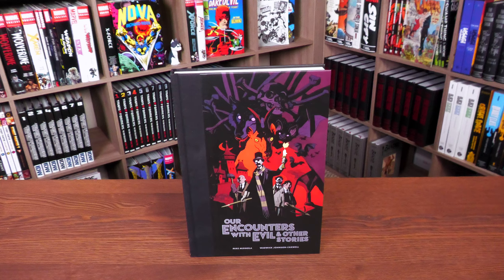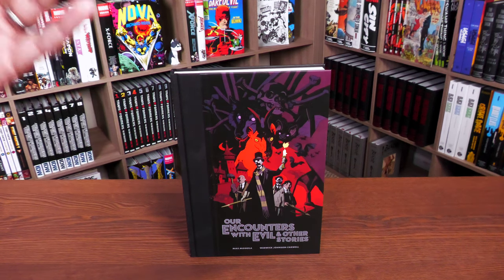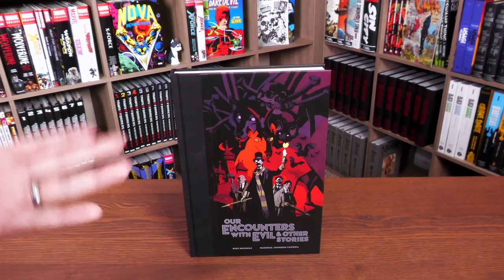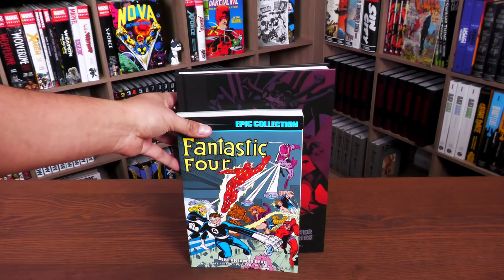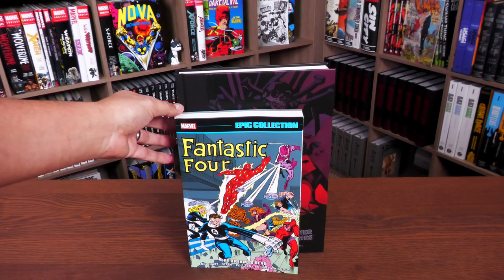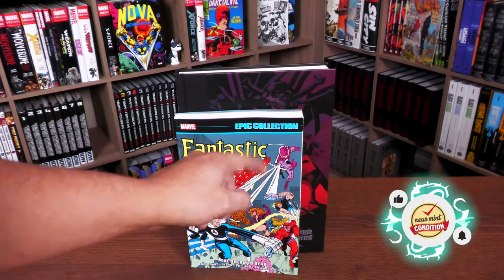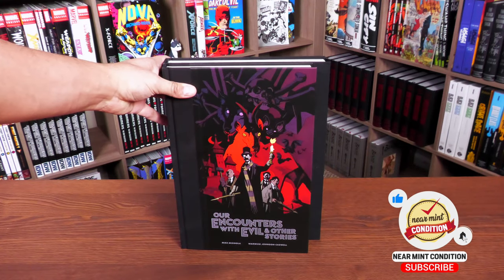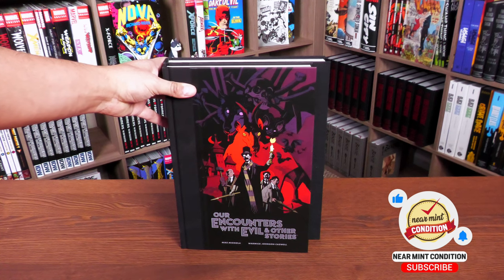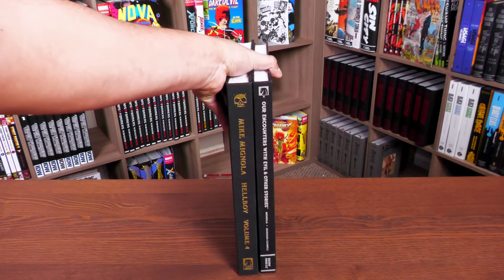Welcome back everybody. What we're looking at here is the latest library edition from Dark Horse Comics — this is Encounters with Evil and Other Stories. The stories in here have been previously released in three standard size hardcovers, which I gave away a while back, so I don't have any to compare them to. I'm going to compare the size of this library edition to an epic collection, which is the trim size of a comic book — pages are the size of a single issue floppy. And of course, what is a Dark Horse library edition comparison without comparing it to the mother of all library editions, the Hellboy library?